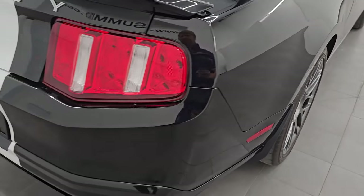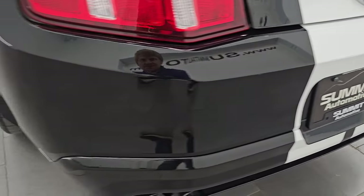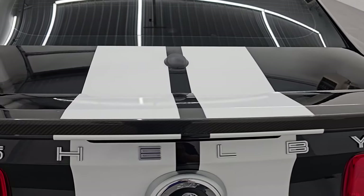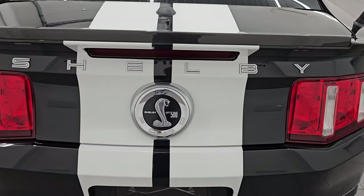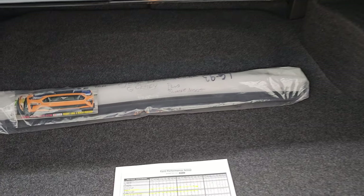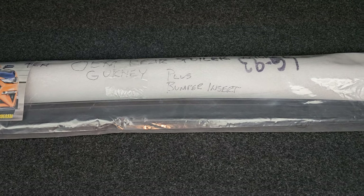This one also has the window etched security. Each window has that security in it, so if anyone tries to steal this car they'd have to break out all the windows — another deterrent. Coming around to the back, the rear bumper is in really nice shape. You do get the chrome-tipped dual rear exhaust. Stripes are in pretty nice shape back here. This one does have a carbon fiber spoiler lip on it, which is pretty cool. You get the GT500 logo and the Shelby lettering is in nice shape.